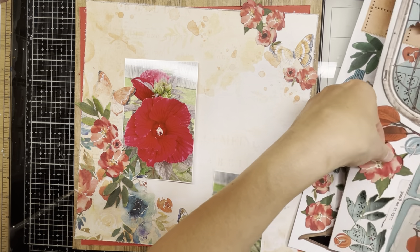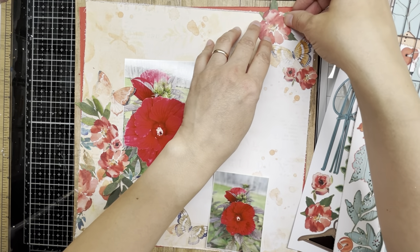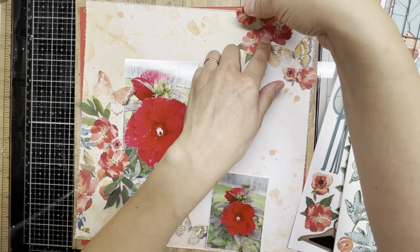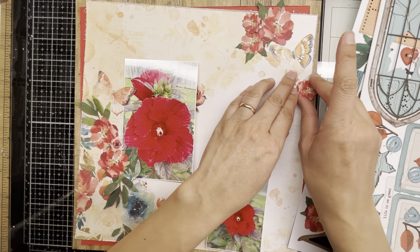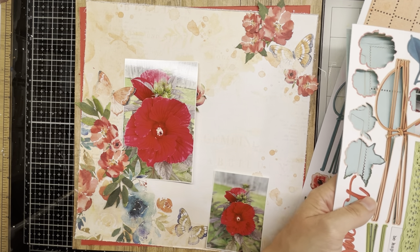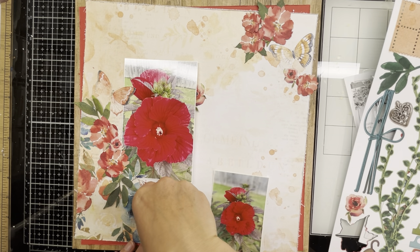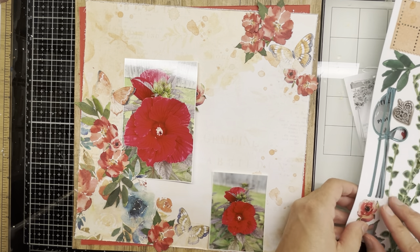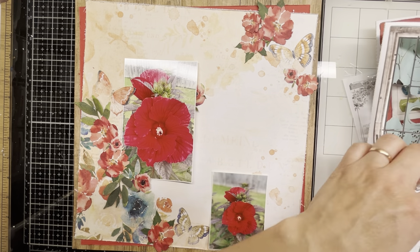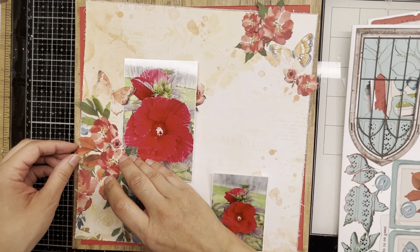Up on the top part I'm starting to build things up. There were just some splatters and a butterfly up there, which is beautiful, but I need to build it up to match what the sketch calls for, so I'm using a bunch of ephemera to do that. I'm fitting the flowers in and filling things in the best I can without completely covering up what was already on the page — I just want to accent it.